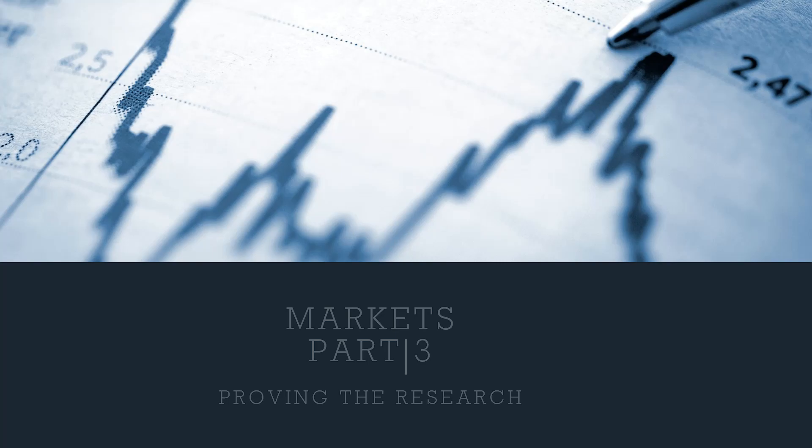In video number two, I went through the different areas where you can locate important information, showed you where to get cited works, and important market data from FINRA and all of the self-regulatory organizations we talked about. In this one, we're going to be actually putting the research to the stock charts and showing that it does, in fact, make a difference — that you can correlate and corroborate research with price action in the market, for one reason only: because the Fed is in the market as the lender of last resort.